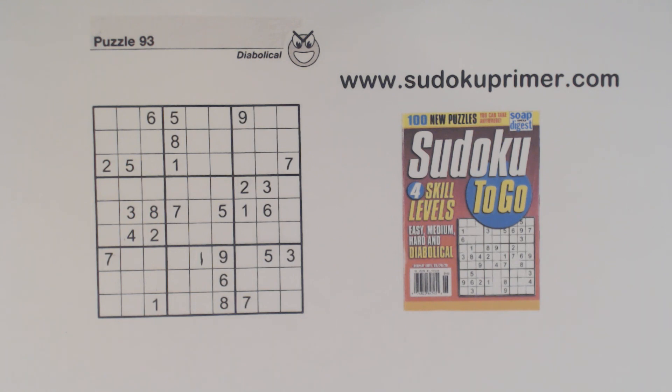When solving Sudoku puzzles it can be the same. We may miss the simpler things looking for some advanced technique to find the next number.